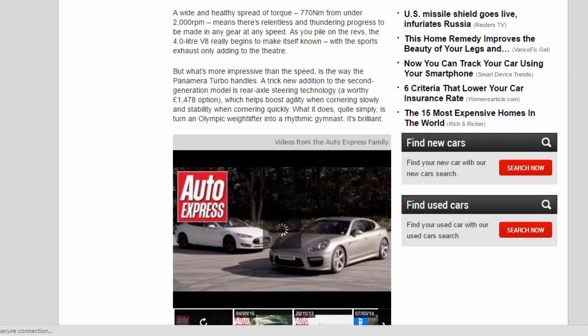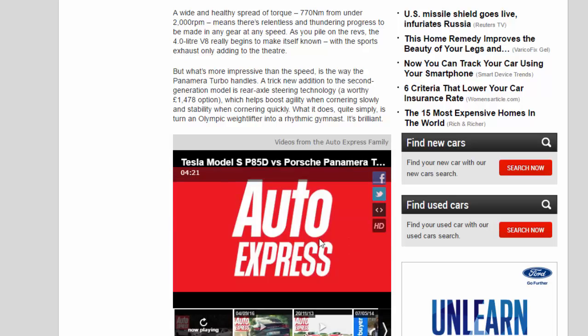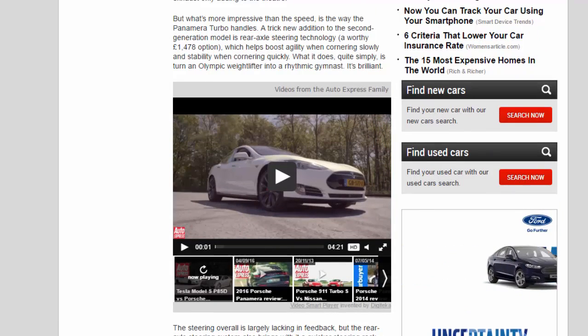As you pile on the revs, the 4.0-litre V8 really begins to make itself known, with the sports exhaust only adding to the theatre. But what's more impressive than the speed is the way the Panamera Turbo handles.